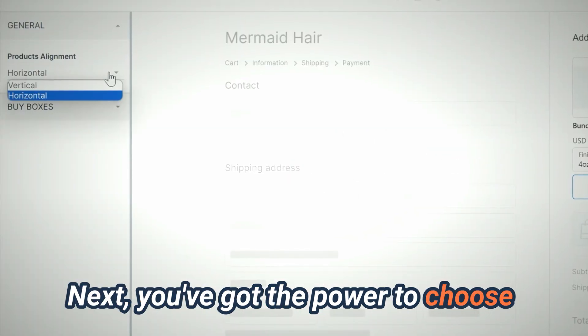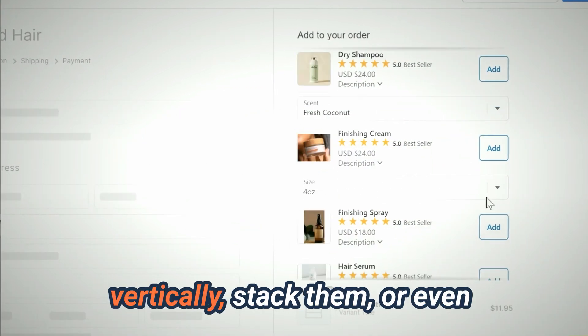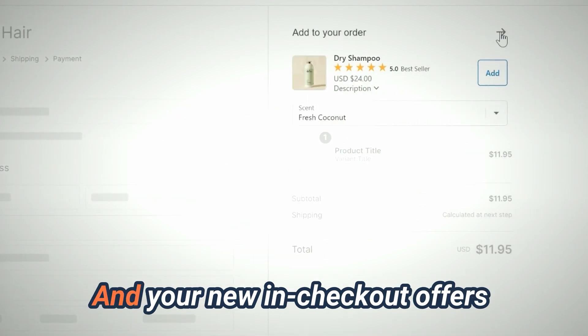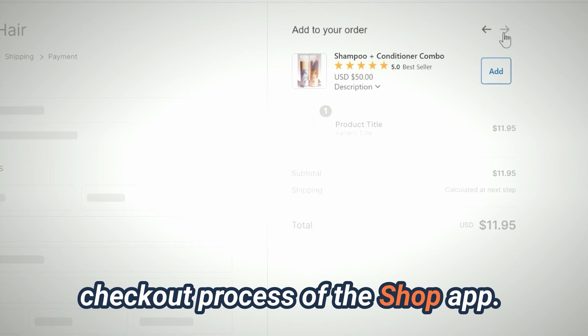Next, you've got the power to choose how these upsells are displayed. Align them horizontally or vertically, stack them, or even scroll through them in a carousel. And your new in-checkout offers will even be shown within the checkout process of the Shop App.